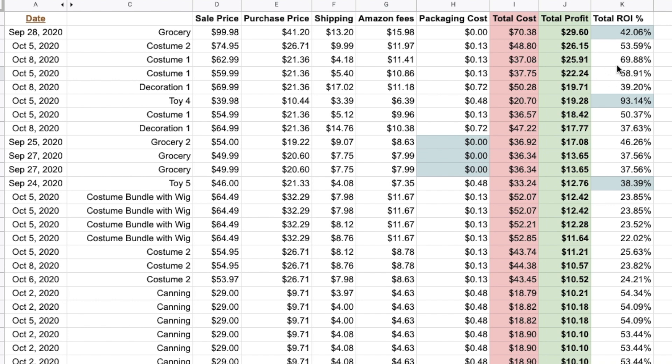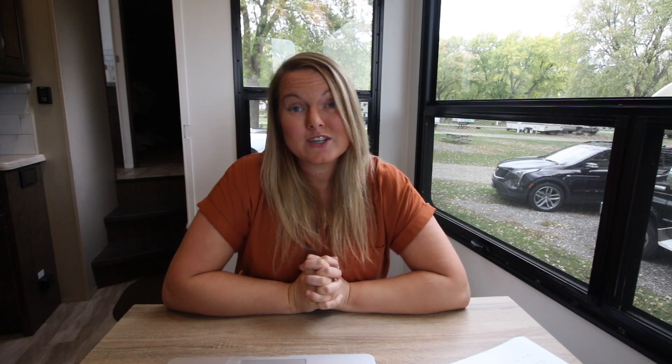I paid $21.36 for the costumes and made $25 and $22 after all fees — about 70% and almost 60% ROI. Here's a Halloween decoration sold for $69. It was $19.99 at the store, so $21.36 with tax. It was a larger, bulkier item so I had to put it in one of those Walmart small boxes — about 14 by 14 by 12. That cost about $17 to ship, but I still made $19 profit on it.